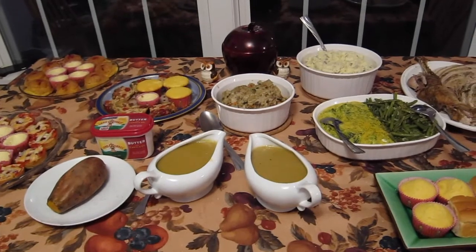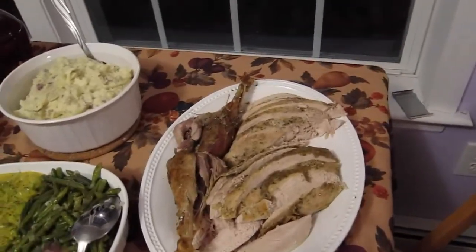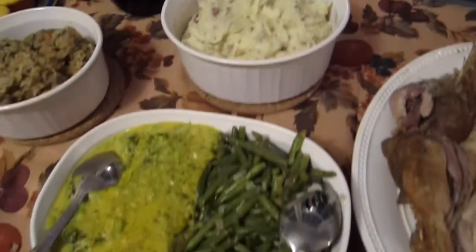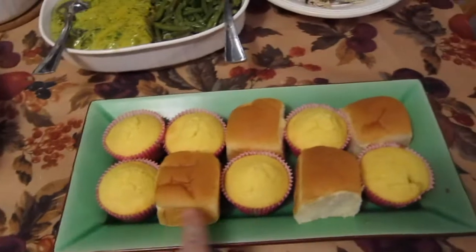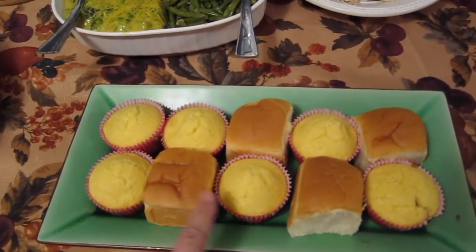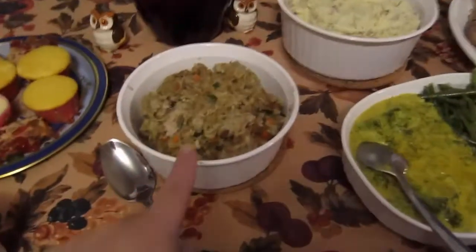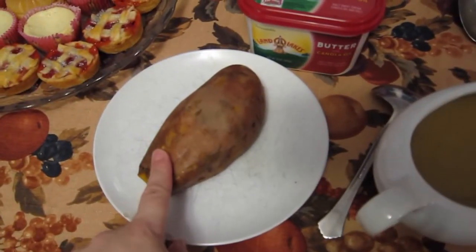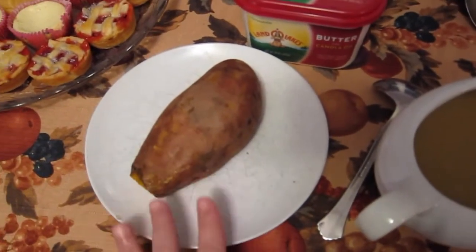Today's Thanksgiving, November 24th, and this is what we're having. We have a whole array of food: starting with the turkey, which my husband carved up all nice and neat. Then we have ranch garlic mashed potatoes, green beans with shallots, broccoli in cheese, two different rolls — cornbread and Hawaiian sweet rolls — two gravy boats because the family loves gravy, stuffing that we put inside the turkey, and a huge sweet potato for me, about the size of my hand.